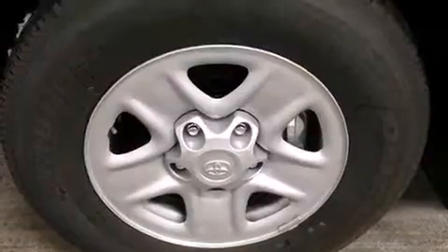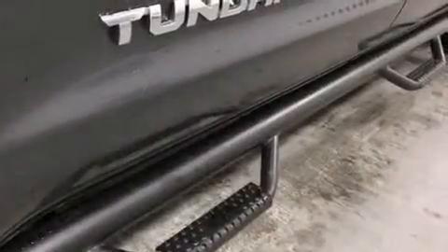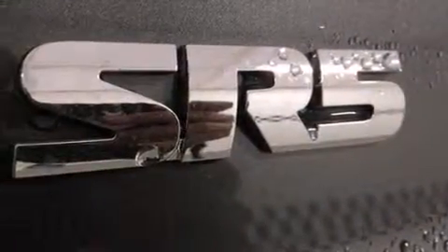Remote keyless entry and much more. A premium sound system with six speakers provides you and your passengers a sensational audio experience.